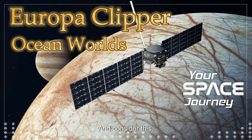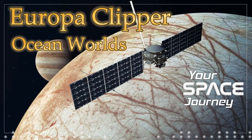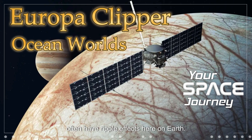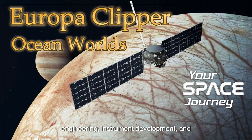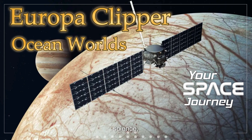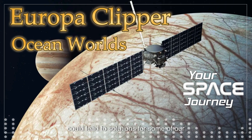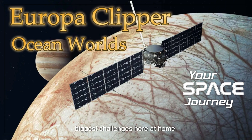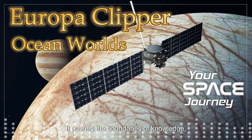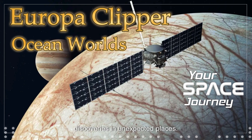The technological advancements needed to make a mission like Europa Clipper possible often have ripple effects here on Earth. We're talking innovations in spacecraft engineering, instrument development, and data analysis that could lead to breakthroughs in fields like climate science, energy production, even medicine. It's amazing to think that exploring a moon billions of miles away could lead to solutions for some of our biggest challenges here at home. That's the beauty of scientific exploration — it pushes the boundaries of knowledge, inspires innovation, and often leads to discoveries in unexpected places.